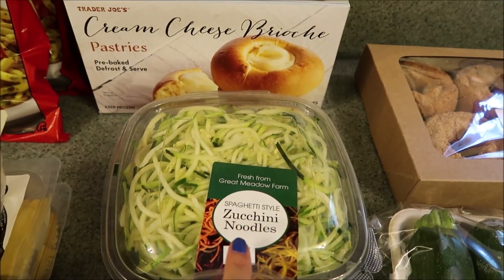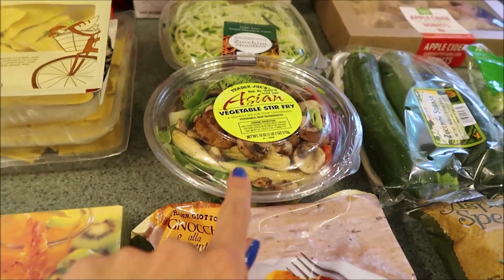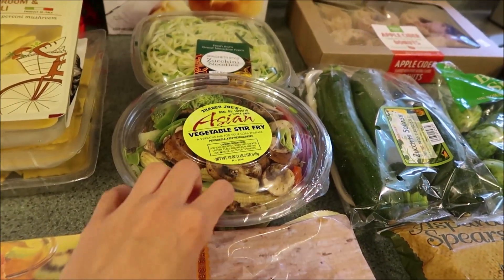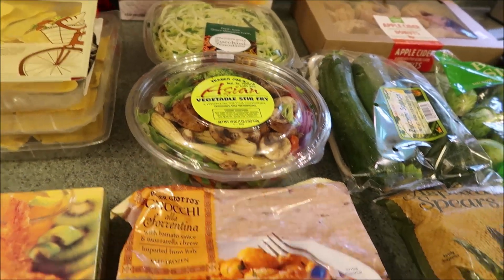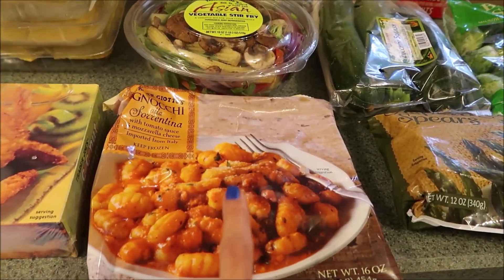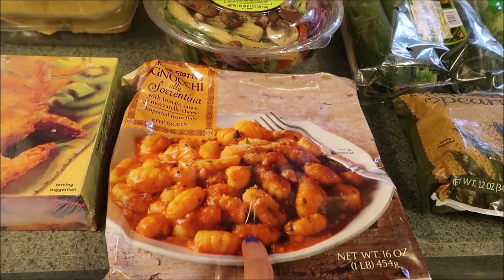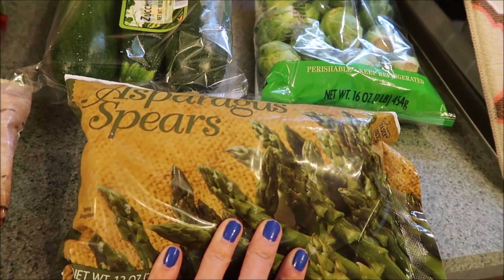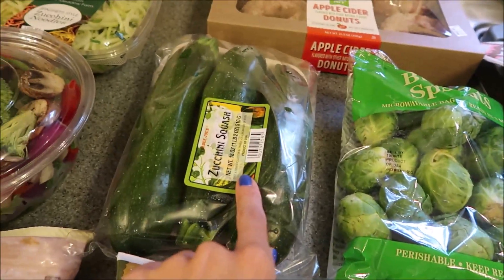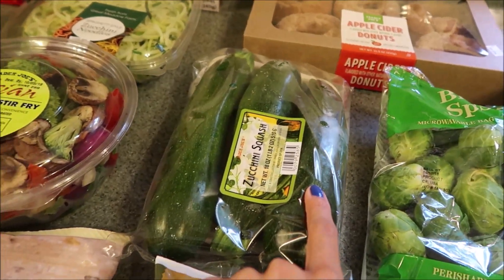Eric got some zucchini noodles for lunches this week, and we also got more of the Asian vegetable mix, which is fresh — so that's awesome. We also got more of our gnocchi, which has the tomato sauce and mozzarella cheese; throw it in the freezer.